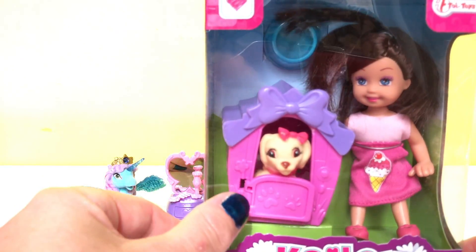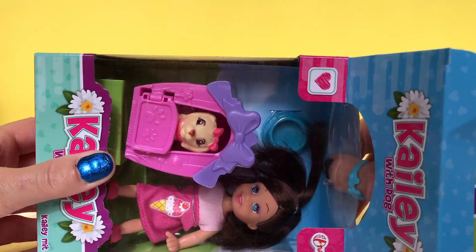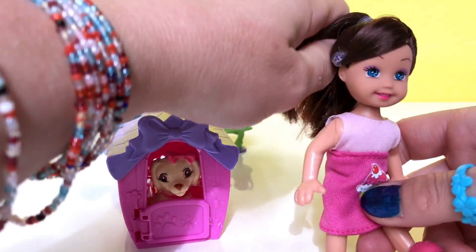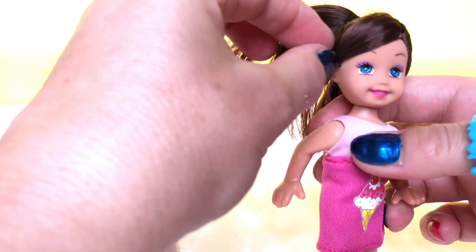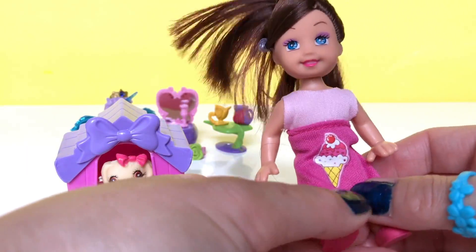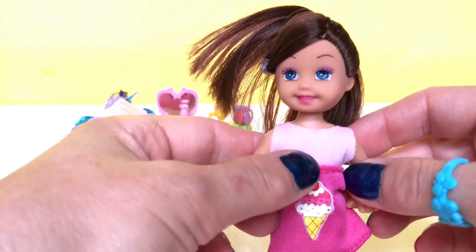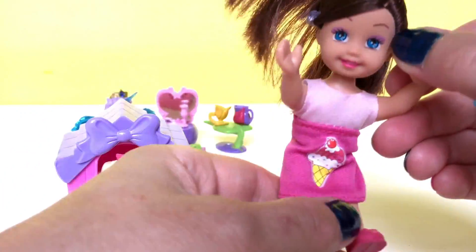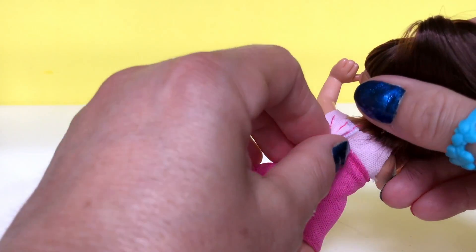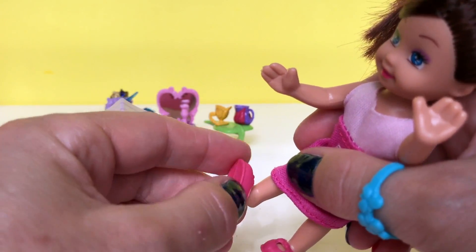This is a really cute puppy, so let's open up the box. Here we have Kaylee. She's got brown hair in a ponytail and she's got a pink dress on with her ice cream. Kaylee can move her arms, and she can also move her legs and sit down. You can also change her clothes because they are removable. The shoes are also removable, and she's got pink shoes on today.